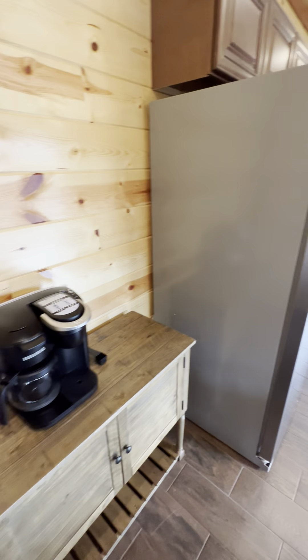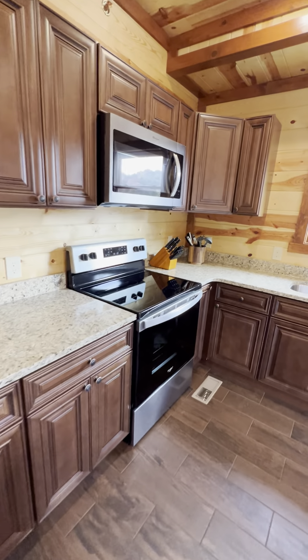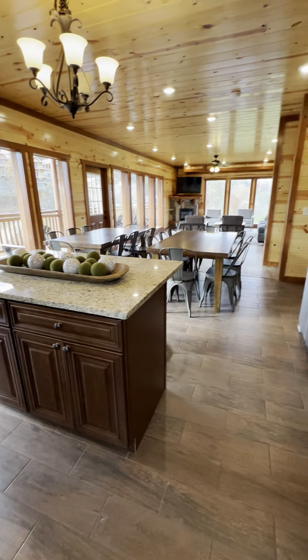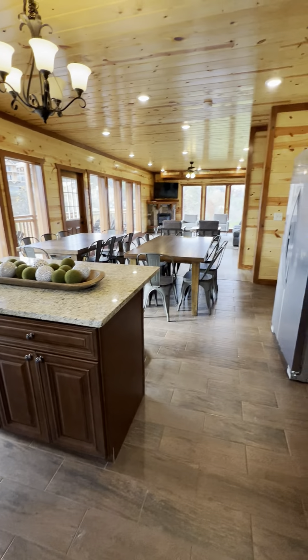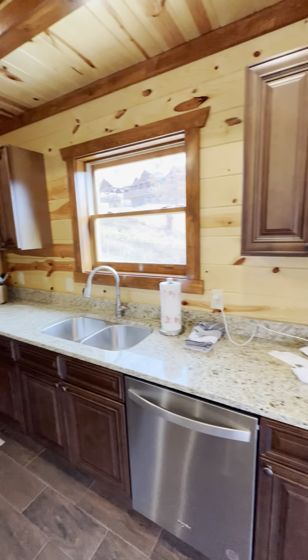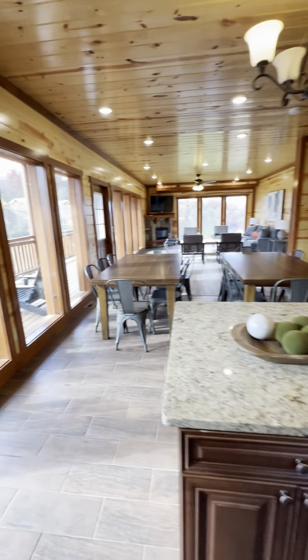I do apologize for the separate videos — I've been taking so many videos lately that my camera is running out of space on every new video it seems. Anyways, this is a super nice kitchen. You've got the soft-close cabinets, stainless appliances.